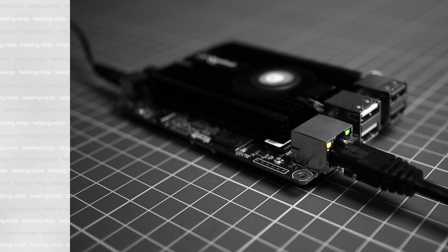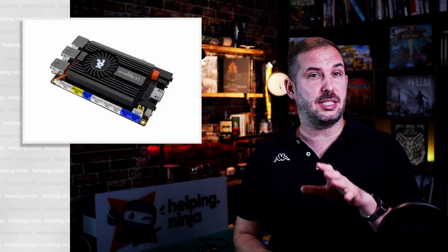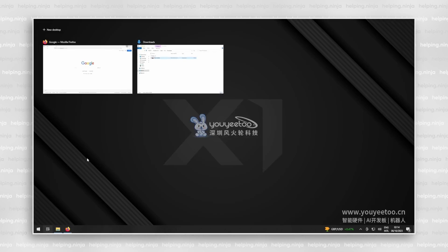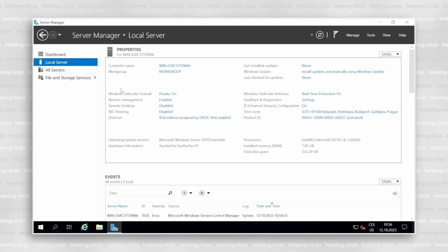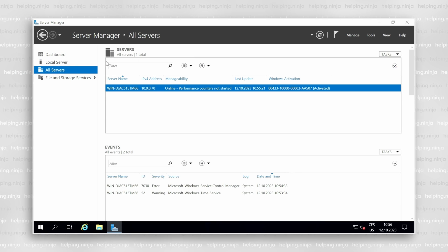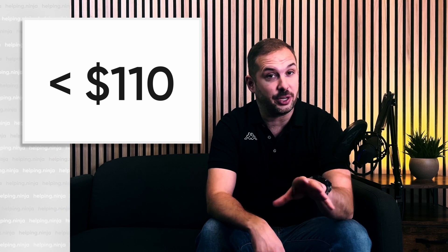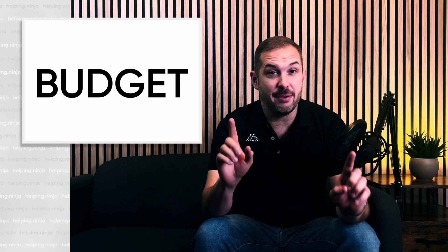I've got a budget homelab server PC or SBC for you — you shouldn't miss this one, believe me. I just stumbled upon it, it's like brand new, released a few days ago. It's so wonderful you probably won't believe me, but stay with me. Fully functioning Windows, Ubuntu, Debian, Proxmox, TrueNAS, even Windows Server running without a sweat on this thing. It starts at $110 and it fits into my hand.